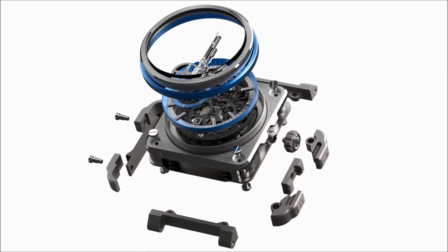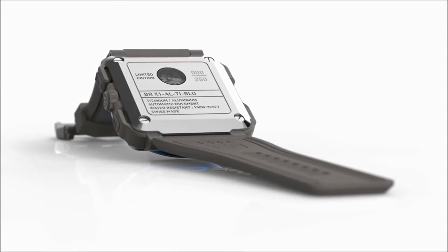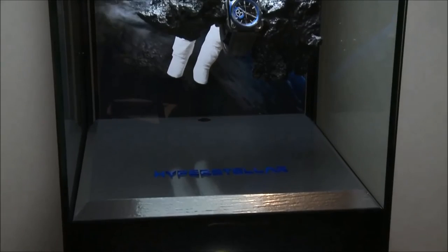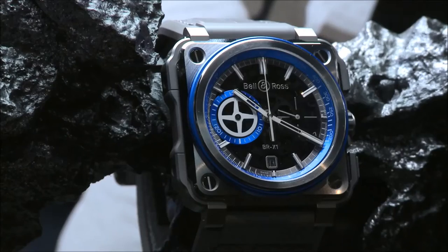The X1 Hyperstellar is robust, ergonomic, and ultra-lightweight. The square case of the BRX1 is covered with a bumper in micro-blasted titanium grade 5 and rubber that acts as a peripheral protective shell and ensures better handling when activating the chronograph's functions, even when wearing gloves.